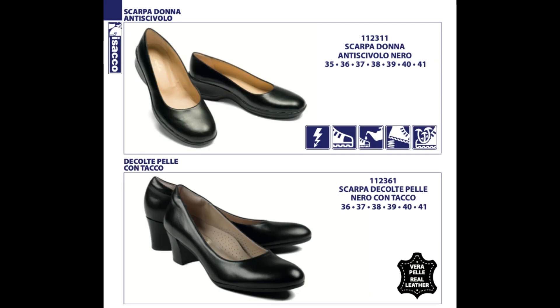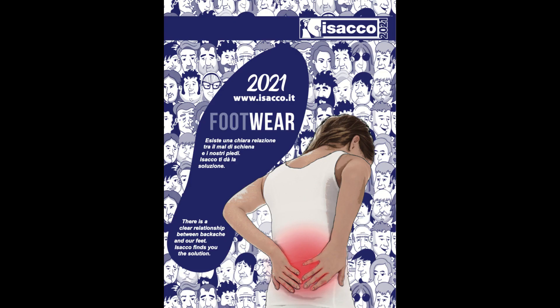Abbinabile alla scarpa da donna nella versione antiscivolo nero o nella versione décolleté in vera pelle nera, con tacco 5 cm, stile molto glamour. Porta sempre con te il catalogo Isacco Footwear.